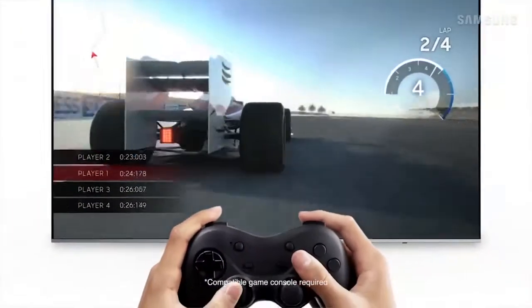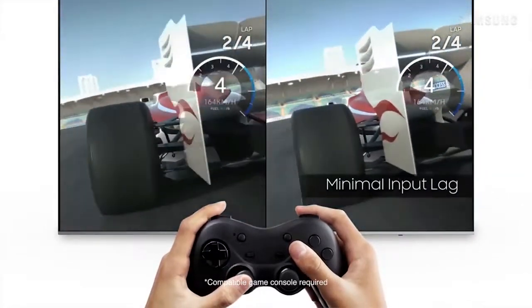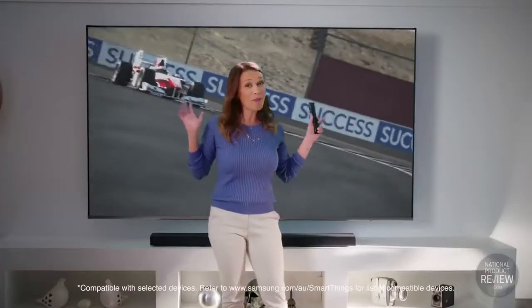And gamers, you'll love game mode. With low input lag for fast dynamic gaming coupled with this amazing 82-inch screen, it's an incredible experience.